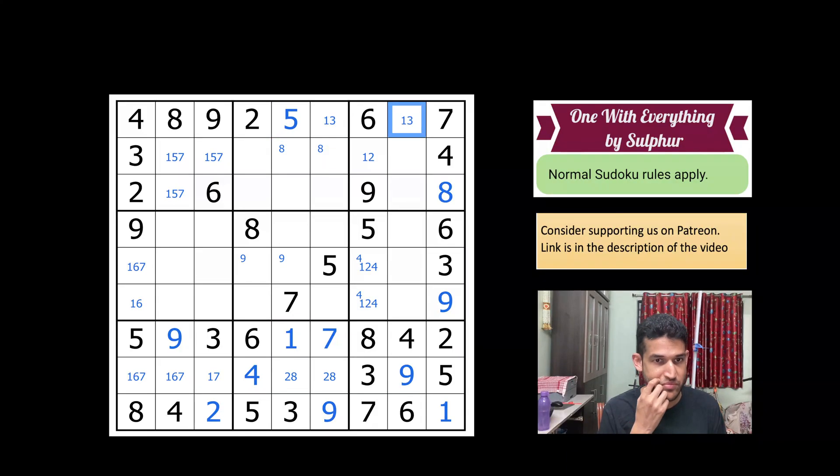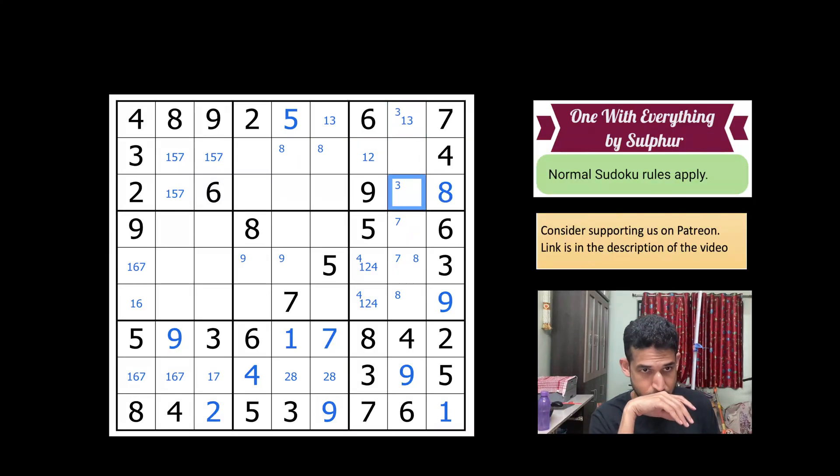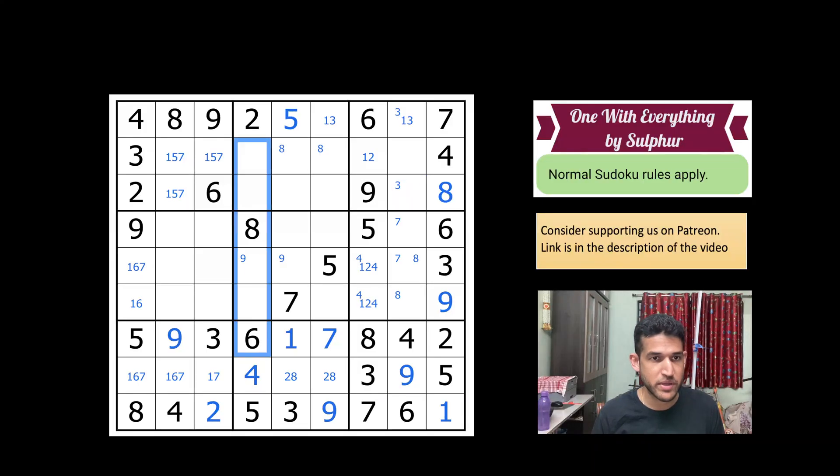This gives a five, so this is one and three. Eight goes in one of these two cells and seven goes in one of these two cells. Three cannot be here, so three is in one of these two cells. Six cannot go here and six cannot go here, so this cell takes a six — now we have a six-eight pair. Using the four here, four cannot go in this cell, so four has to go here.